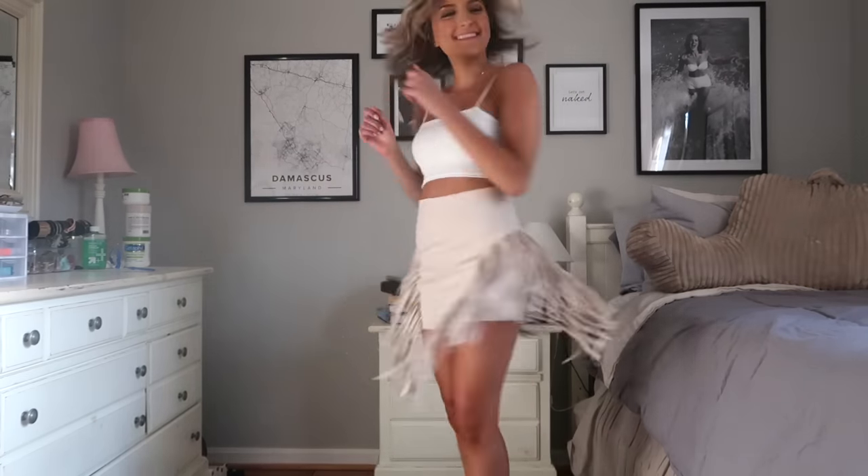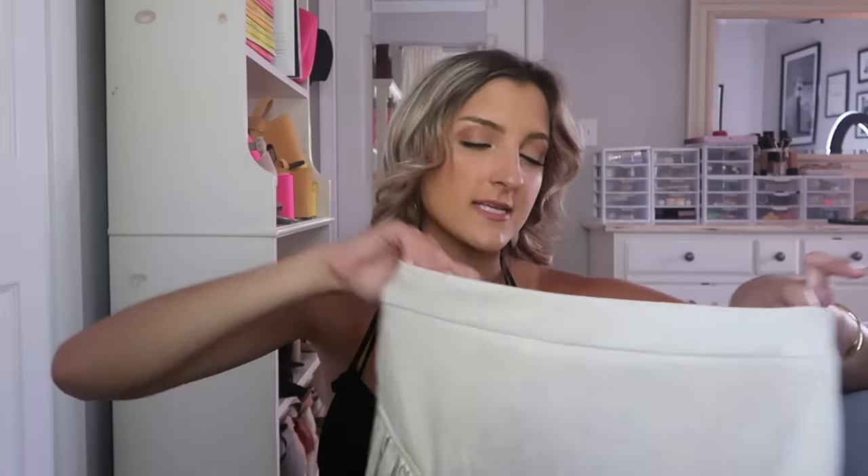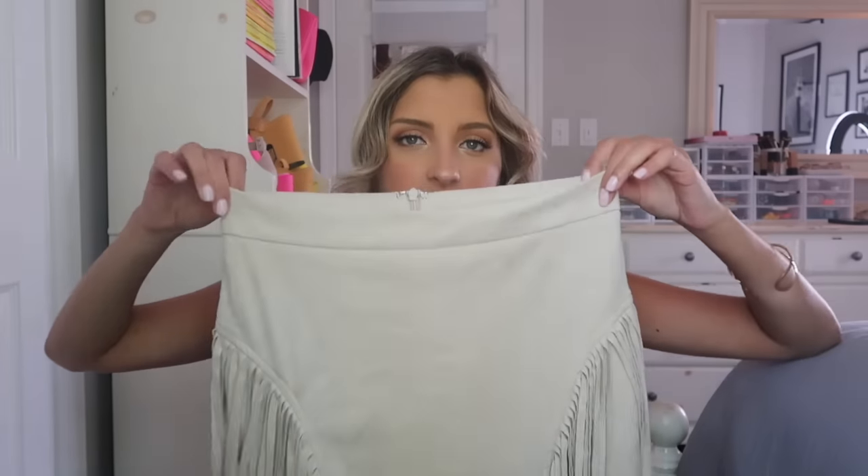Oh my god, I died and went to heaven when I got this skirt — I absolutely love this. I know this is not everyone's style but it is mine. This is faux suede and Shein does faux suede so well. It has the most amazing fringe down the sides — I will 100% be wearing this to country nights. It's not an elastic waistband, just a regular waist with a zipper along the back. If you're going through sorority recruitment and need bottoms to wear with the general t-shirt, this is an awesome skirt because it's a great conversation starter.